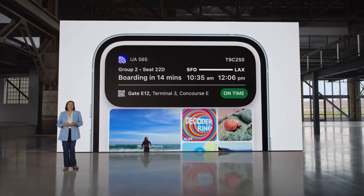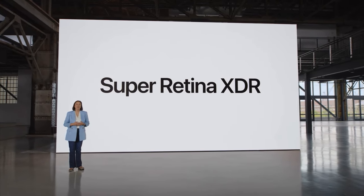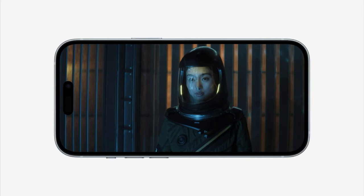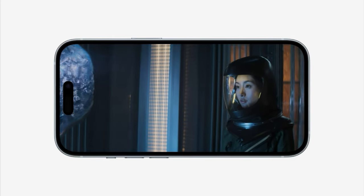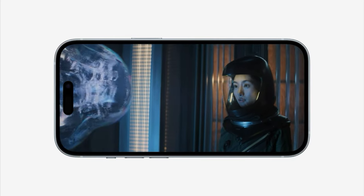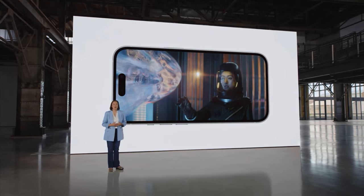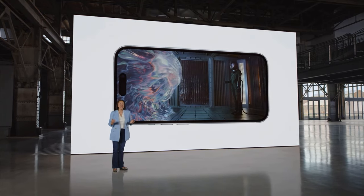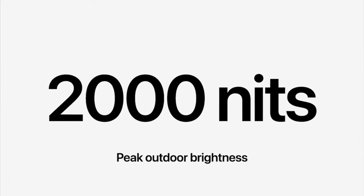The Dynamic Island looks fantastic on the Super Retina XDR display, which uses OLED technology. It provides an exceptional viewing experience with thinner borders, rich color, and support for Dolby Vision. And now it's even brighter — peak HDR brightness reaches 1,600 nits, so HDR photos and videos will look better than ever. When it's sunny, peak brightness can now go up to 2,000 nits.